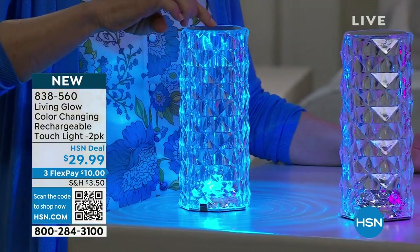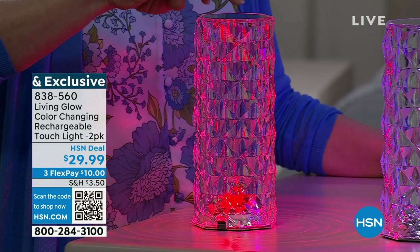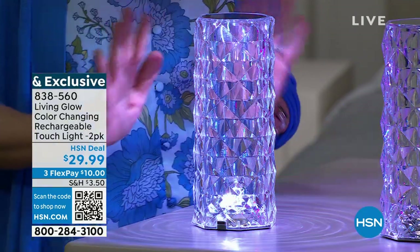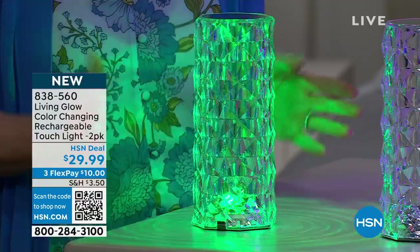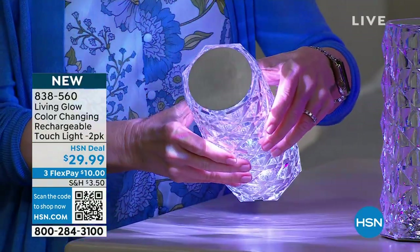It's rechargeable, so you never ever have to buy batteries. No remote control, there's no batteries — this is simple and easy. On the top, it's a touch lamp, and you're getting a two-pack. To turn it off, you just long hold it for three seconds right on the top in the middle. To turn it back on, you just tap it. And you can see this is where it cycles through the colors: red, green — think about Christmas, think about Hanukkah, think about the holidays — yellow, birthday parties.